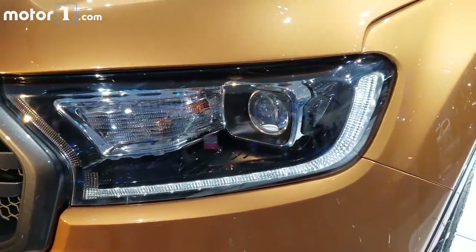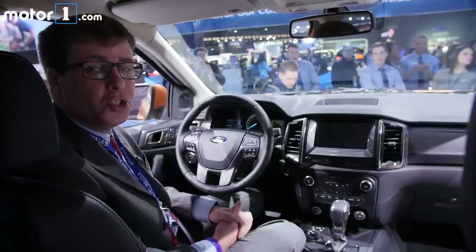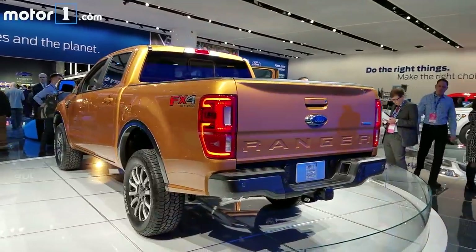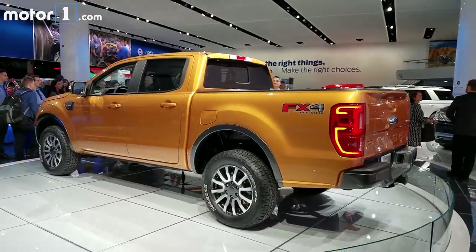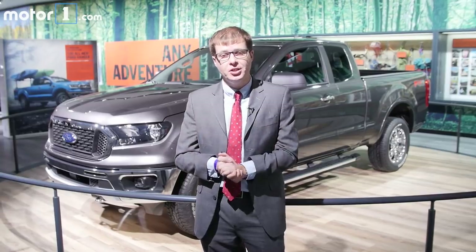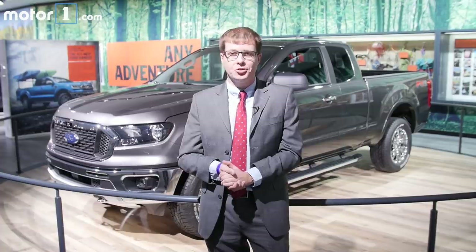Other optional features on this truck will include LED headlights, an optional B&O Play sound system, and a 4G LTE Wi-Fi hotspot. You're going to be able to get the 2019 Ranger any way you want it — there'll be three trim levels, various appearance packages, super cab and super crew body styles. The 2019 Ranger goes into production in Michigan at the end of this year, which means we might not actually see it on sale until early 2019. But we're still excited to have another player in the mid-size truck segment.